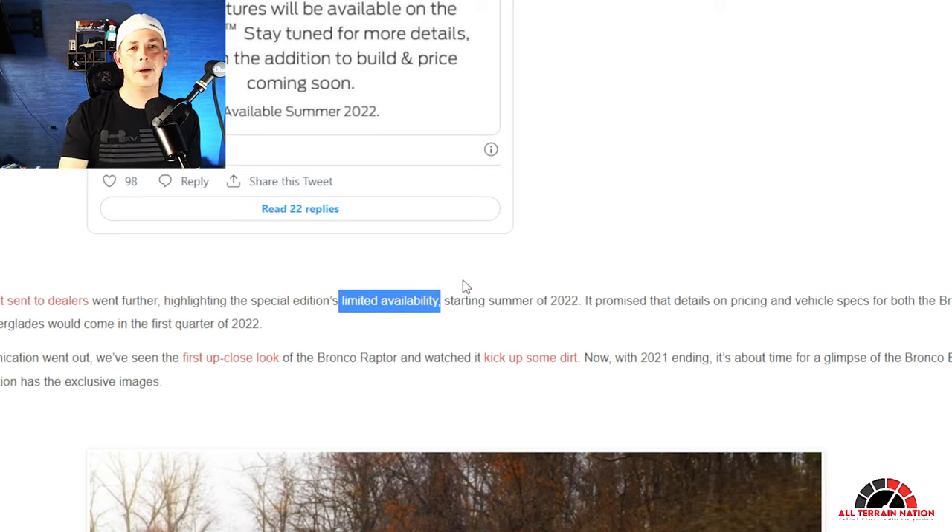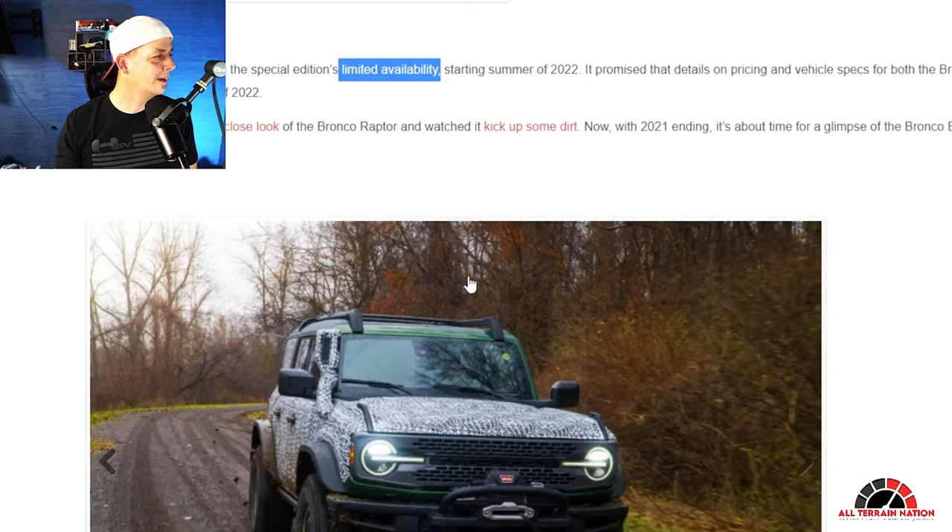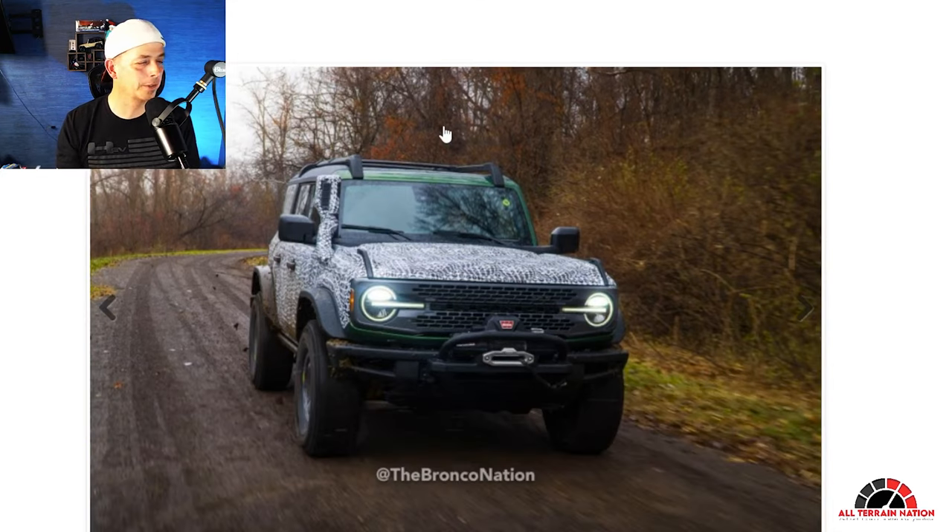I kind of crapped on the Raptor and felt like it was a parts-bin vehicle they put together. Seeing it wrapped, some of the comments in that video — you guys were angry at me, which is fine. This one seems a little more put-together. Pricing for the Bronco Raptor and Everglades would come in the first quarter of 2022. That doesn't necessarily mean you can order them right away — maybe March, similar to when we could put in orders for the first-year Broncos. This is what the dealers got to see — a close-up look at what they're going to get.